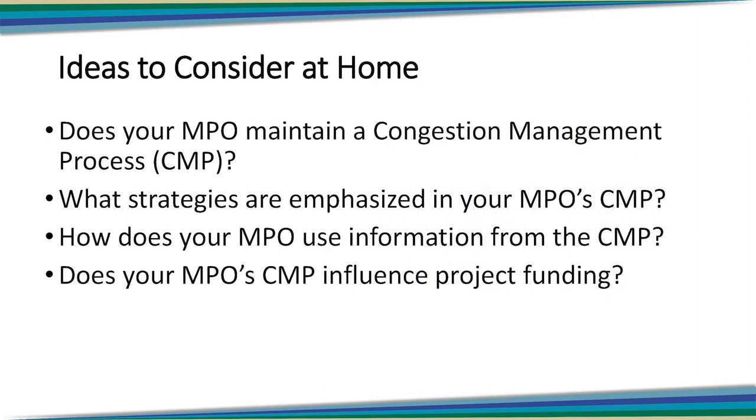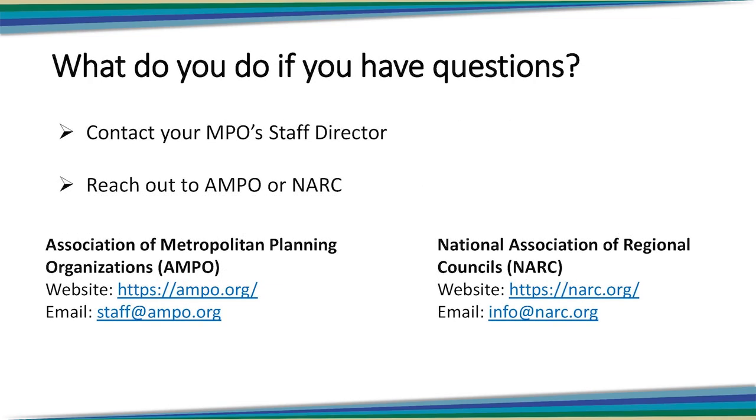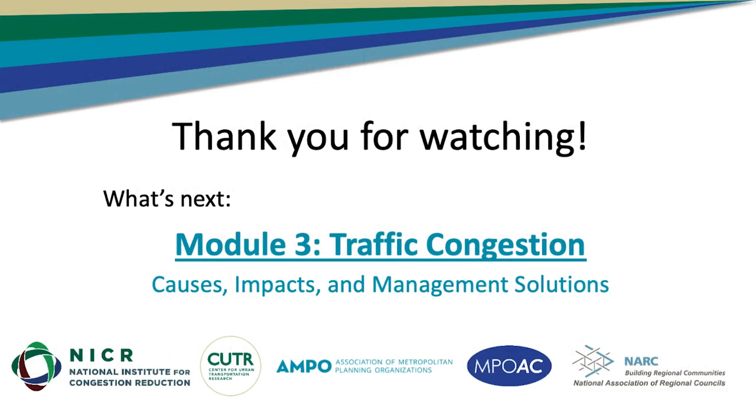A few questions everyone at home may want to consider: Does your MPO maintain a congestion management process? What strategies are emphasized in your MPO's CMP? How does your MPO use information from the CMP? And does your MPO CMP influence project funding? Make sure as you go through these lessons, you reinforce what you have learned by talking with your MPO staff. Don't hesitate to reach out to AMPO or NARC with questions or feedback. In the next module, we'll discuss the nuts and bolts of traffic congestion — the types of congestion, what causes it, and strategies for addressing it. Thank you for being with us.